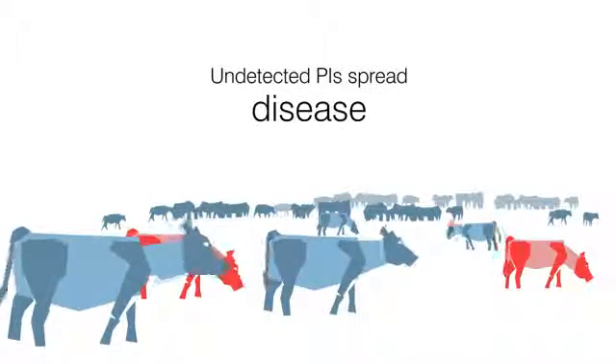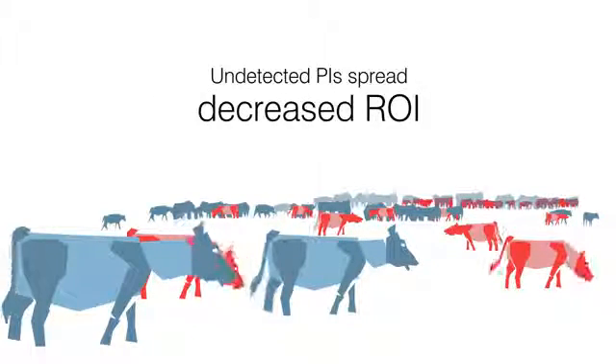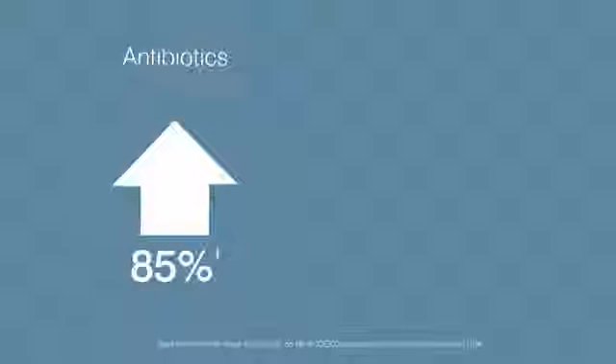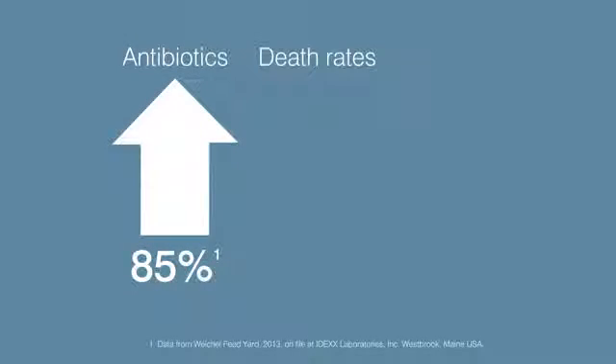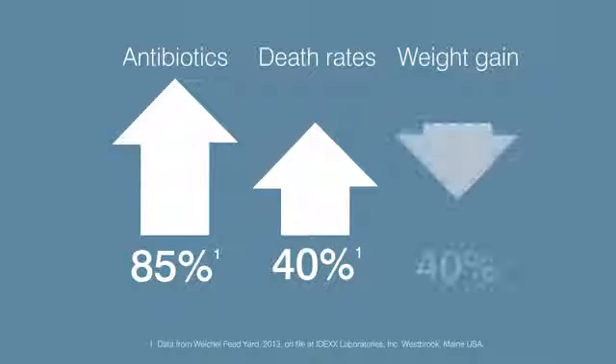By the time you are able to test, the entire herd has been exposed to the threat of BVDV. Antibiotic costs can be as much as 85% higher, death rates can be as much as 40% higher, and weight gain can be as much as 40% lower.